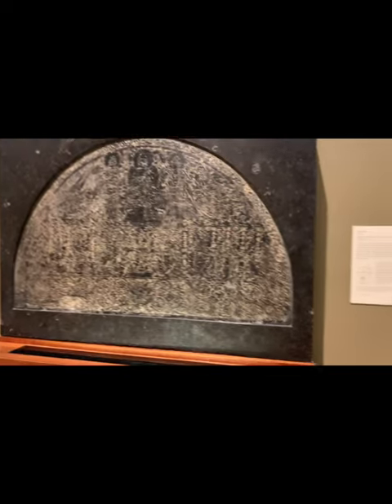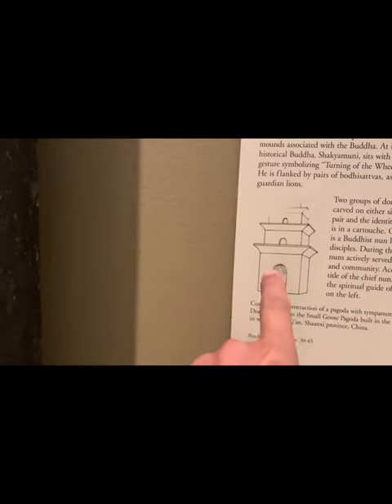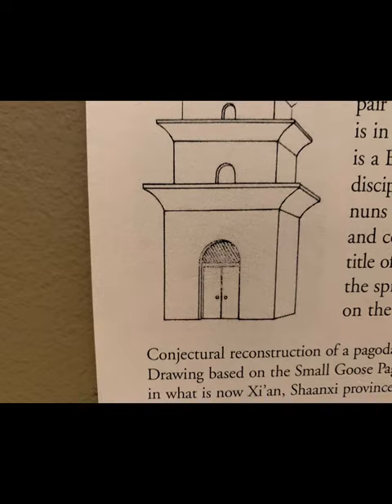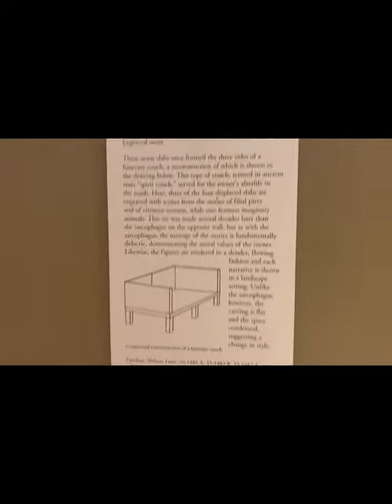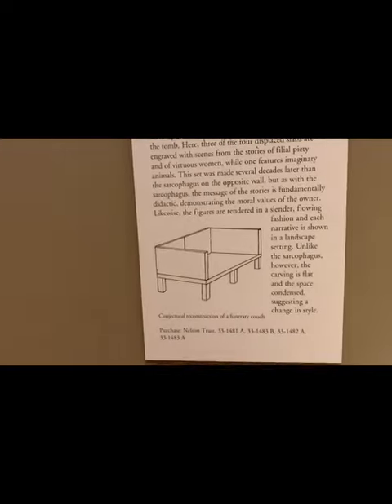That's all Buddhism. Did you guys see that? Originally it was set above the door in the temple. Look at this stone — they found it, it's engraved, an engraved stone.